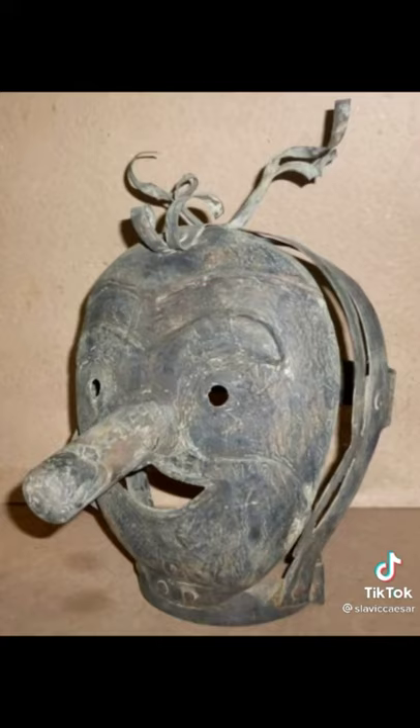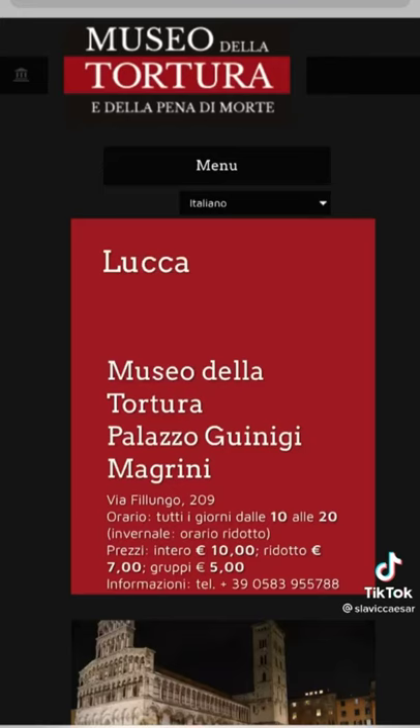Doing things like lying, gossiping, or just talking back to a man if you're a woman could put you into these masks. They definitely do not look comfortable. There are actually a lot of these masks displayed throughout torture museums in Europe. All these artifacts and the information come from this museum here in Italy.